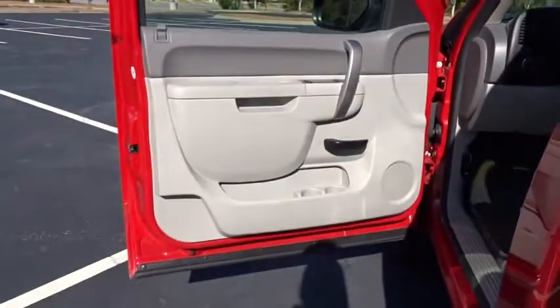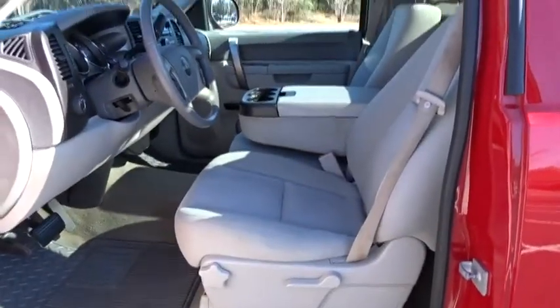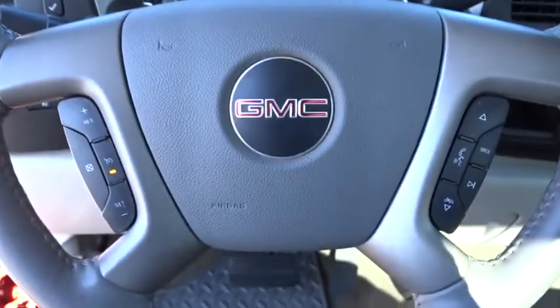Cruise control, floor mats, AM-FM stereo radio, power windows, power door locks, passenger airbags, CD player, fog lamps, MP3 player, security system.